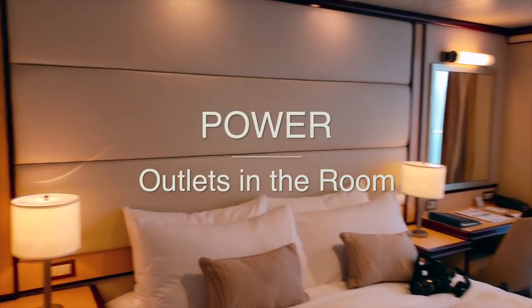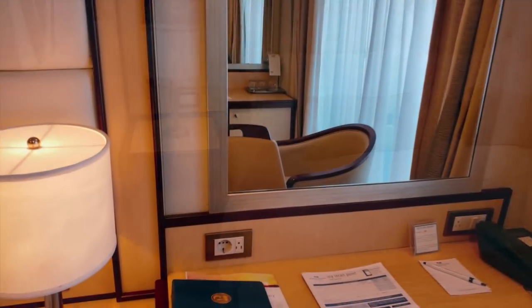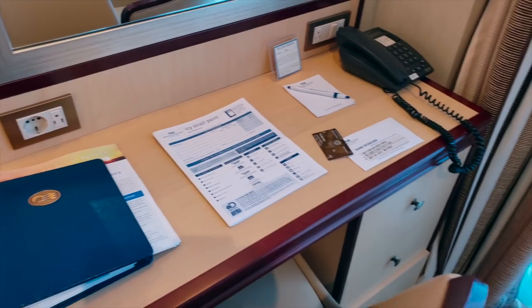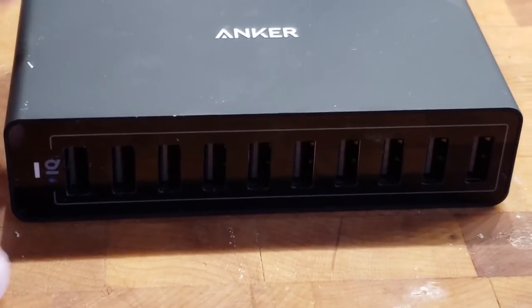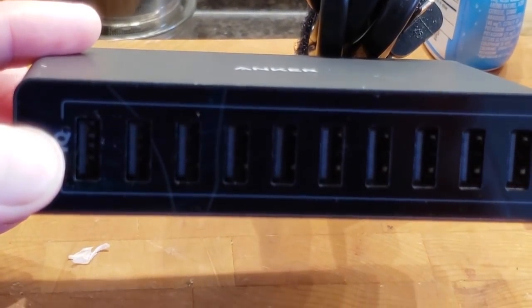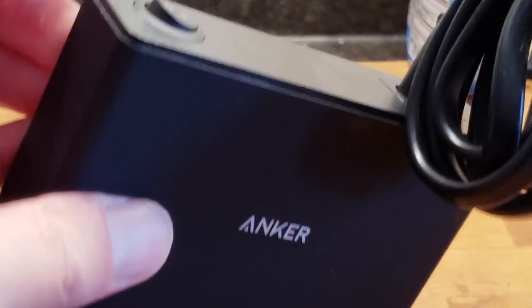Our 14th tip is that we find there are not enough outlets in the rooms for all our devices — smart watches, smartphones, tablets. We travel with a 10-port USB hub that allows us to charge all our gadgets without having to leave something in the bathroom. We'll post a link to the one we use; we've had it for a couple of years and it's worked really well for us.